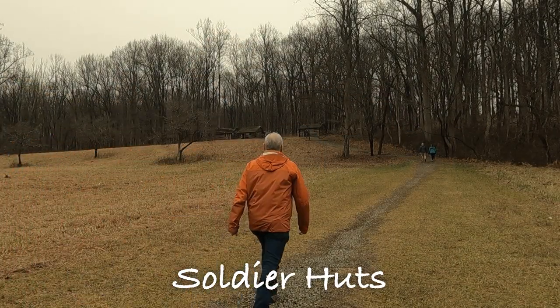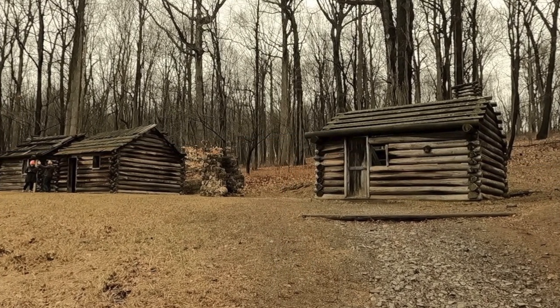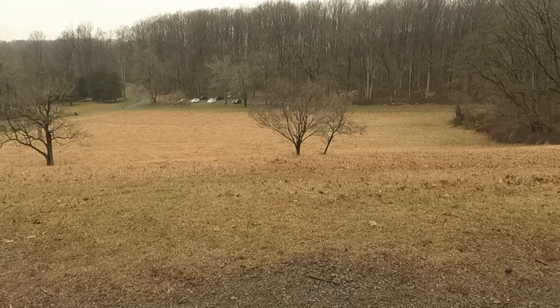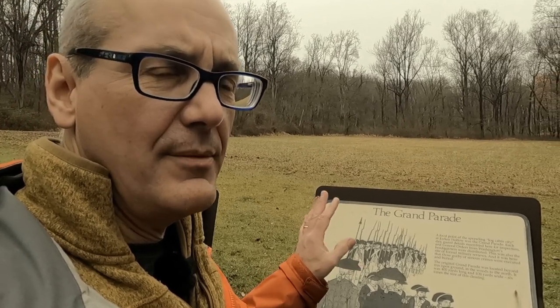These replica huts are 14 feet wide by 16 feet long, with front walls that are 6½ feet high. These were built to a standard plan all across the area. The Grand Parade is where the soldiers would assemble to do their exercises, drills, and parade.